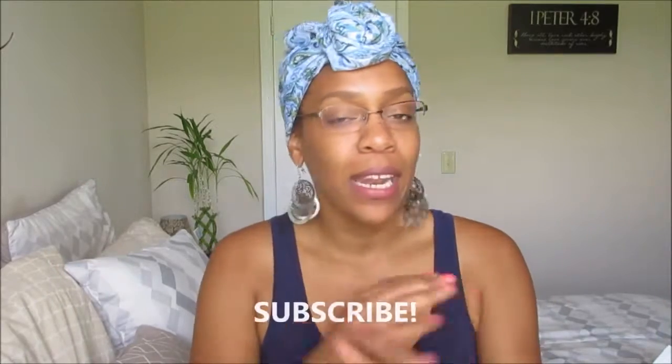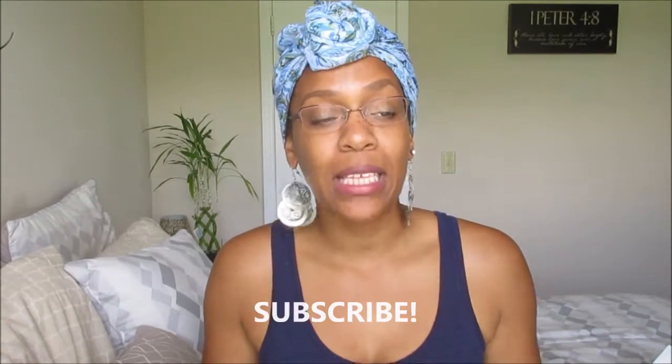Hey guys, it is Keisha and I am here to give you my on-the-go snacks. It has been two years since I did my first on-the-go snacks video, so I thought I would do another one to give you some up-to-date snacks that I am trying now. If this is your first time on the channel, go ahead and subscribe. Let's get started!